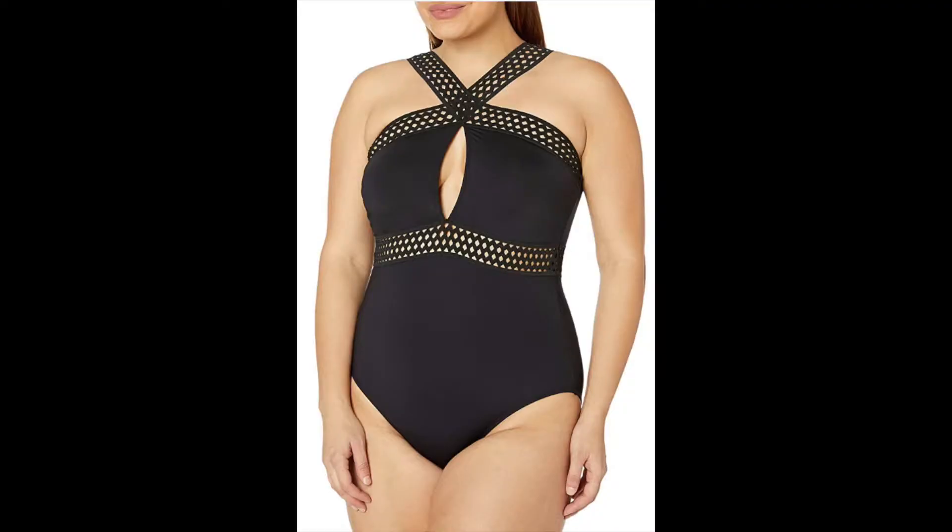First up is the inverted triangle — broader on top, more narrow on the bottom. A suit with a halter style that crisscrosses around the collarbones can be really effective for drawing the eye in, making your shoulders appear narrower. I also like the line across the waist on this suit, as it draws the eye to the center and creates a slimming effect, giving a more feminine shape — something really helpful for the inverted triangle.